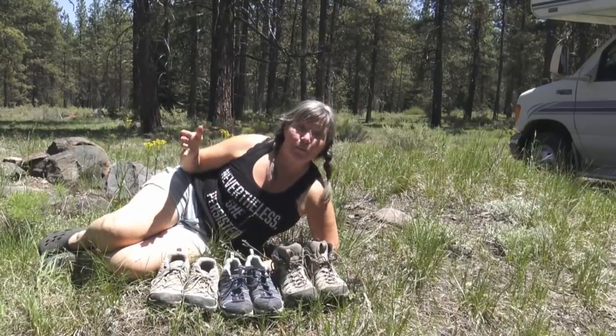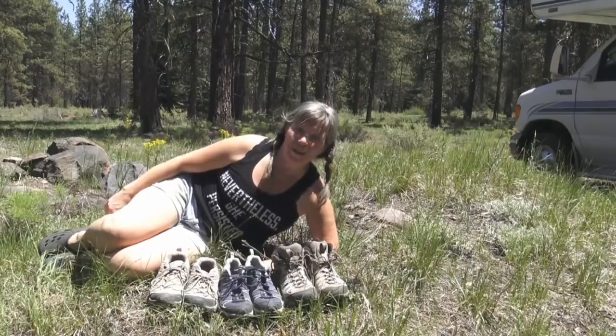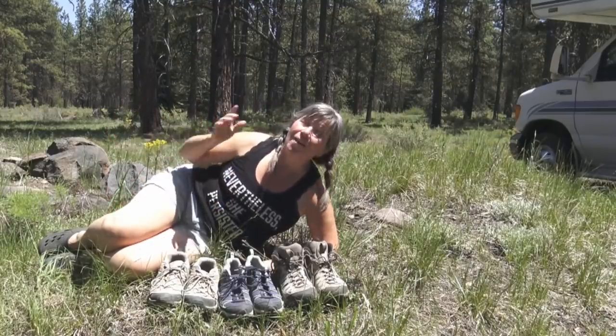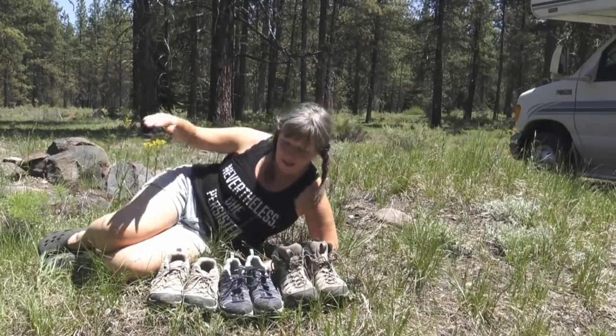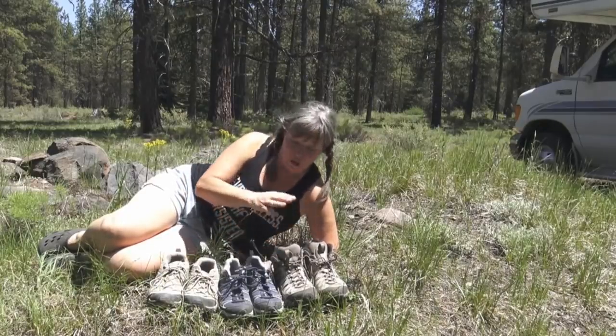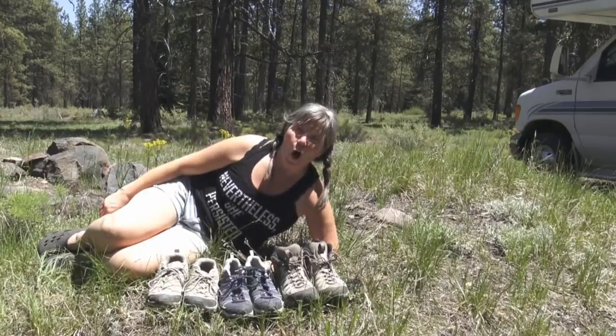Can you take a guess as to which hiking boots I chose for my thousand mile trek on the Pacific Crest Trail this summer? In case you haven't been here in a while or you're new to my channel, I'm going to be hiking a thousand miles through Washington and Oregon this summer on the Pacific Crest Trail.